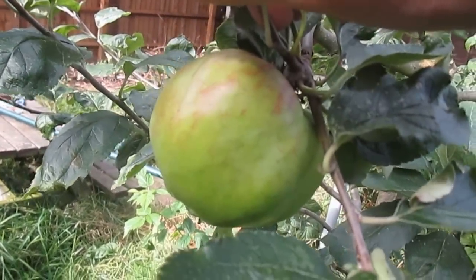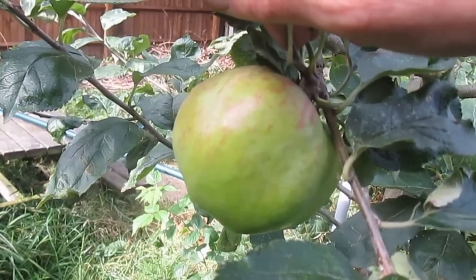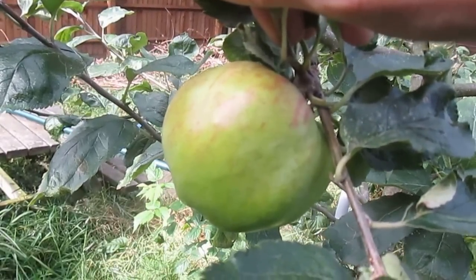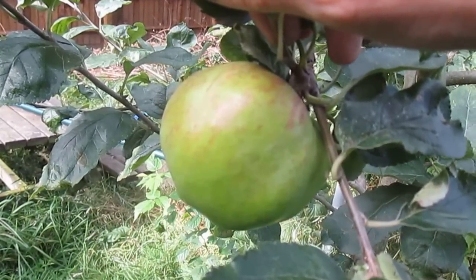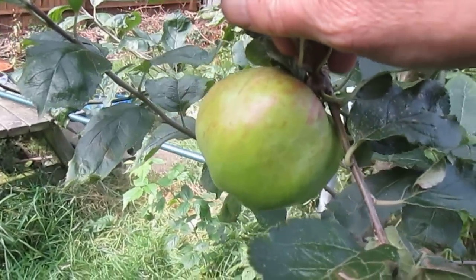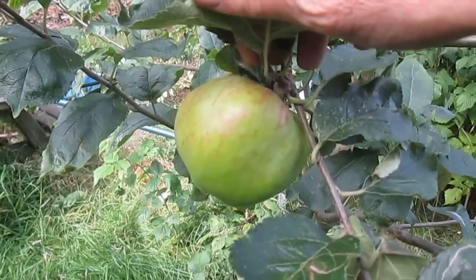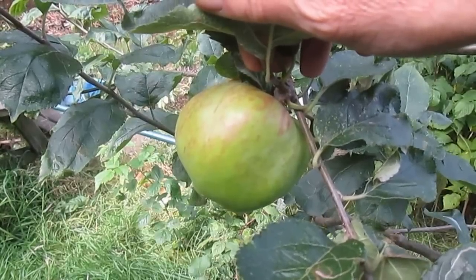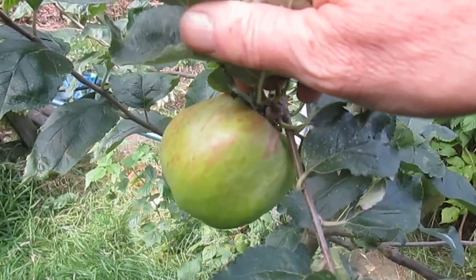This is Flower of Kent, also called Isaac Newton's tree. This is the apple in the famous incident where Isaac Newton saw an apple fall from a tree and started the train of thought which led to his theory of universal gravitation, so that's a very important historical apple. It dates from at least the early 17th century — it could be much older.